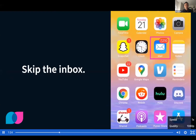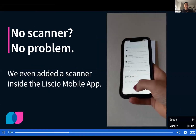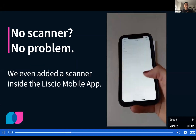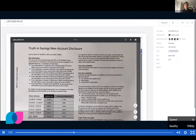Skip the inbox. Clients don't pay attention to email — this guy has 7,000 unread emails. Lysio's real-time messaging offers a quiet, private space for you and your clients. No clutter, no spam, no phishing. And for those clients that can't make it into the office or don't have a scanner, we've added a scanner inside the Lysio mobile app that does the work for your clients. And the best part? It gives you crystal clear results.